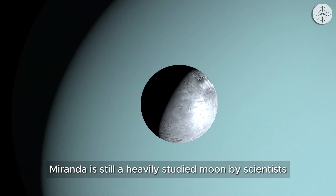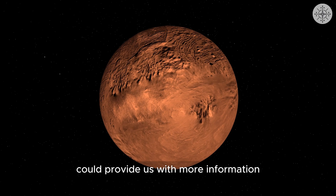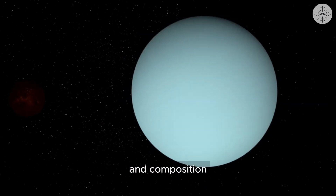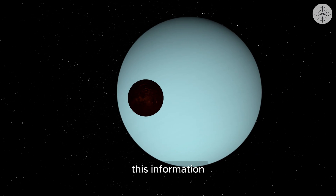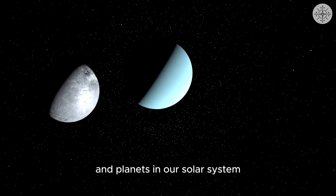Miranda is still a heavily studied moon by scientists. Future space missions could provide us more information about Miranda's geological history and composition. This information could also help us learn more about other moons and planets in our solar system.